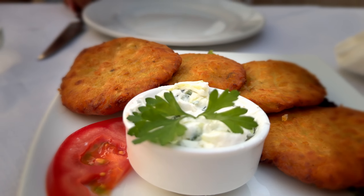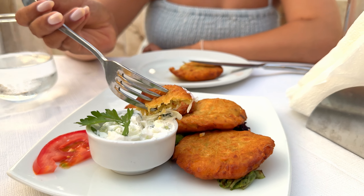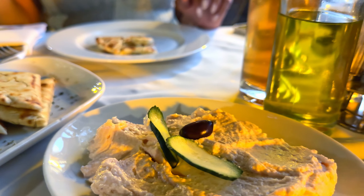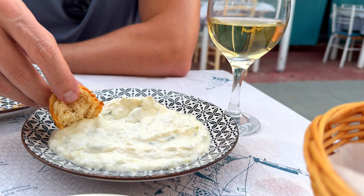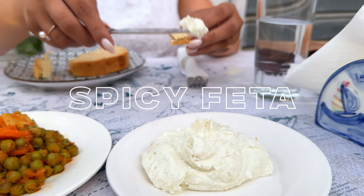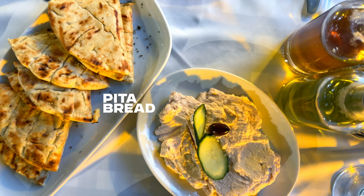The most well-known dip around Greece is definitely tzatziki — a creamy, fresh and a bit garlicky dip that will leave you speechless. Another famous creamy, fishy dip made of roe is taramasalata, and you simply must try it. If you get a chance, treat yourself to a spicy feta dip as well. Usually the dips are served with traditional Greek pita bread.